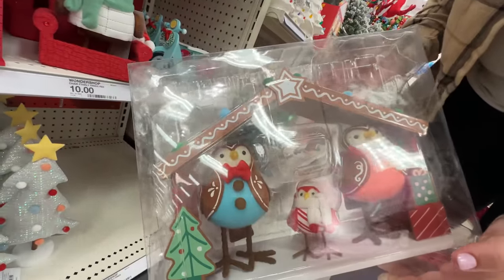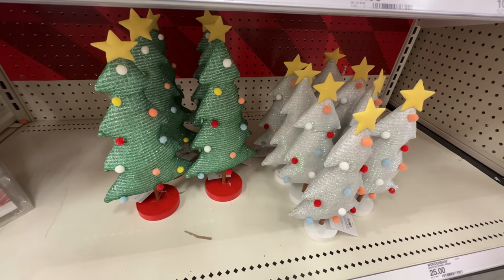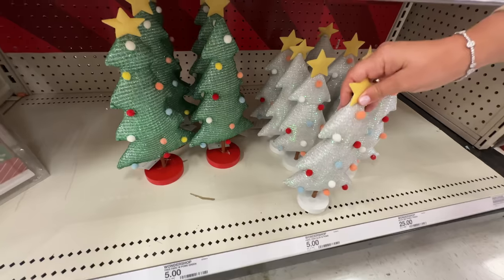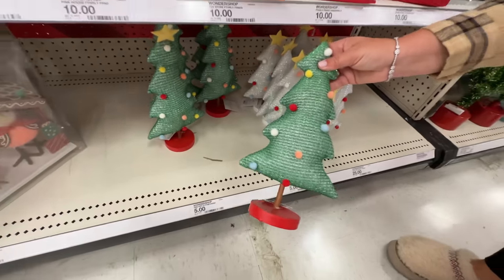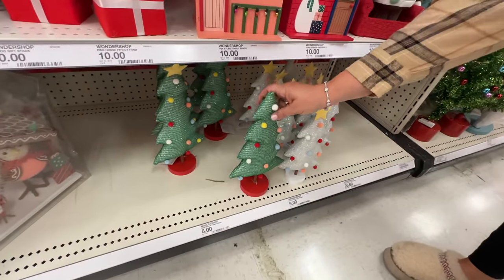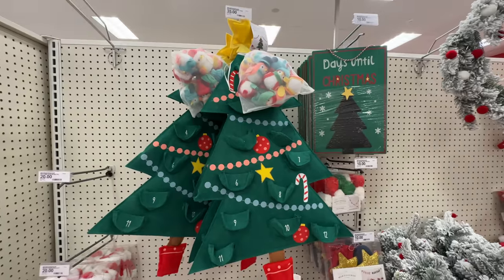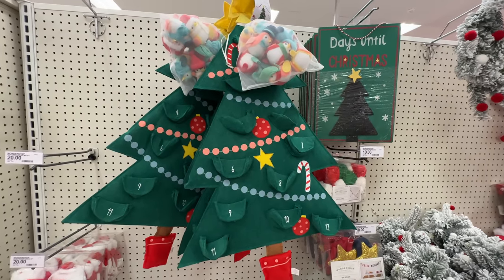I wonder how much that set is — this is twenty-five bucks for the bird set. There's only one left at our Target here. But the thing I'm loving are these little trees — five bucks, how cute. Even just separately they're cool — the colors are beautiful, so sparkly and cozy looking. And for thirty-five bucks you can get the advent calendar with the birds — it's a 12 Days of Bird-mas!